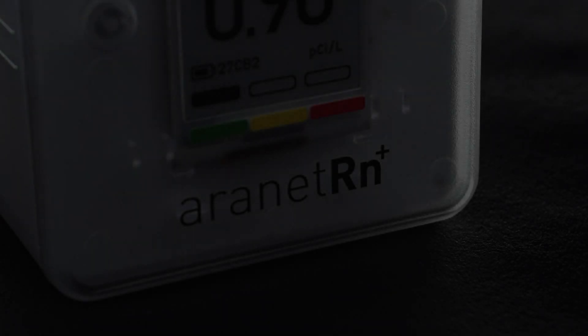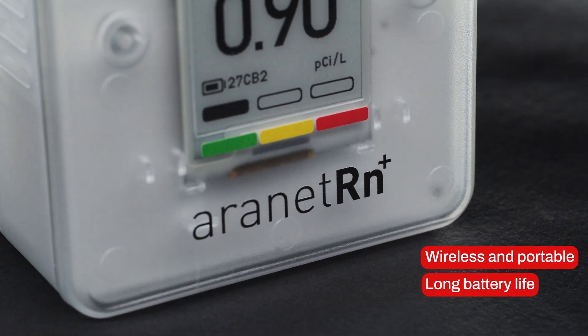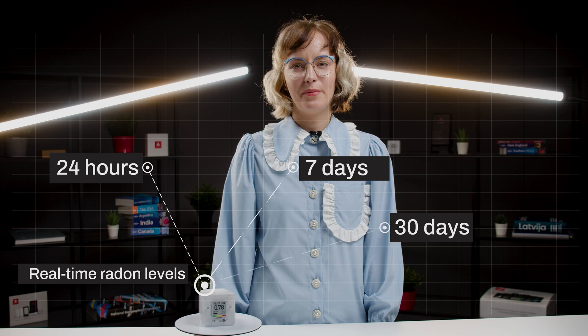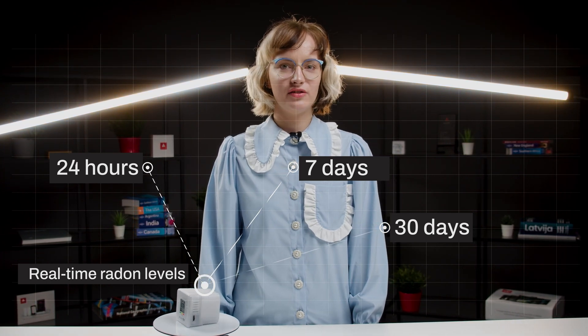The R-Net Radon Plus sensor is wireless and portable, powered by only two AA batteries, providing a long battery life of up to several years. This sensor features an e-ink display to view real-time radon levels or averages for 24 hours, 7 days, or 30 days. It also measures temperature, humidity, and air pressure for comprehensive indoor air quality monitoring.